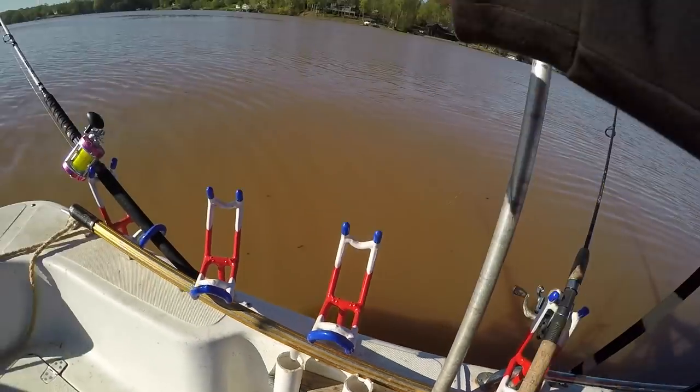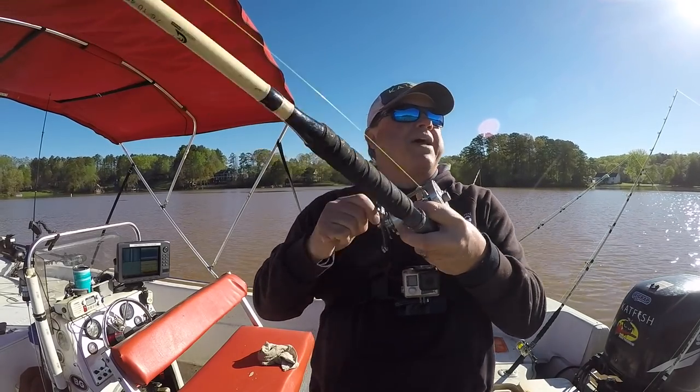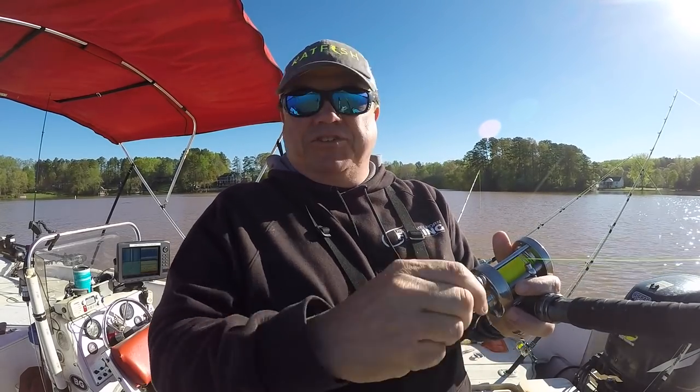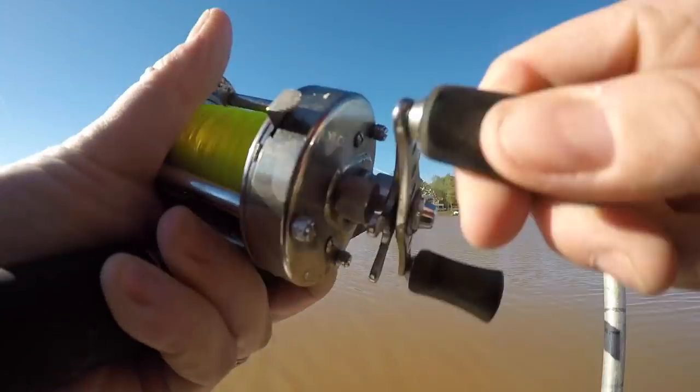Got one going here — there we go. Some macaroni. Getting bit, man. I'm happy to catch some fish after coming off of some of that winter struggle. This is nice just to catch small fish — just happy to catch them.